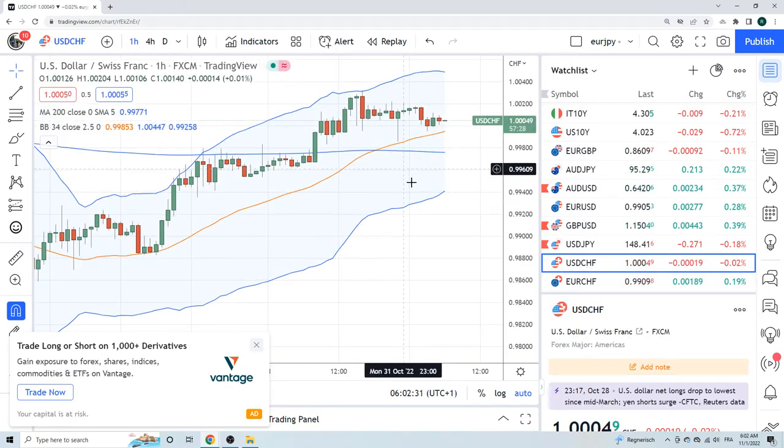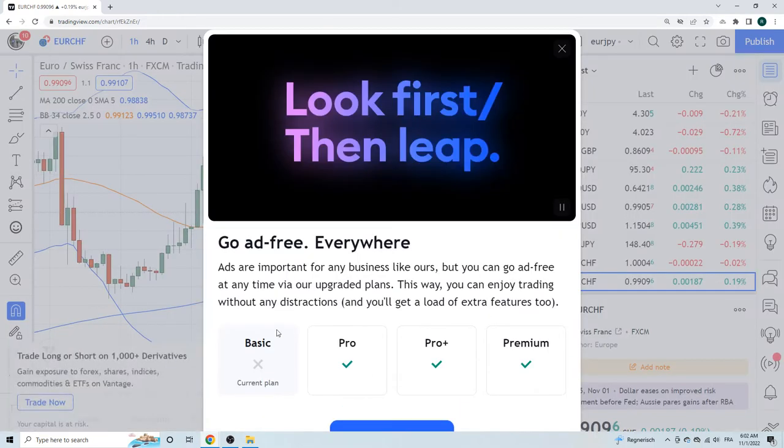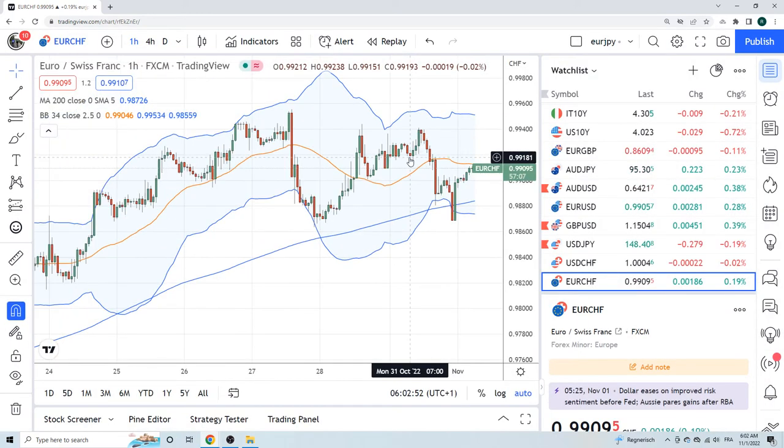Dollar Swiss is a less volatile version of that — we had a whopping 10-point move, basically 14 to 04. Euro Swiss — nobody really cares about euro Swiss at 99.09. It's still cheap in the bigger scheme of things, but it's like nobody really cares. It's a totally flow-driven pair these days.